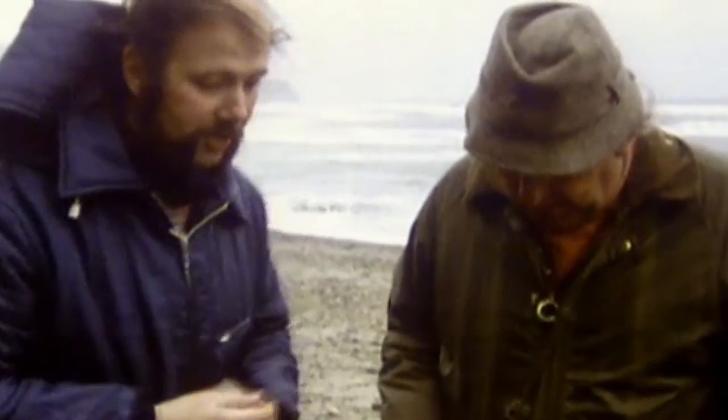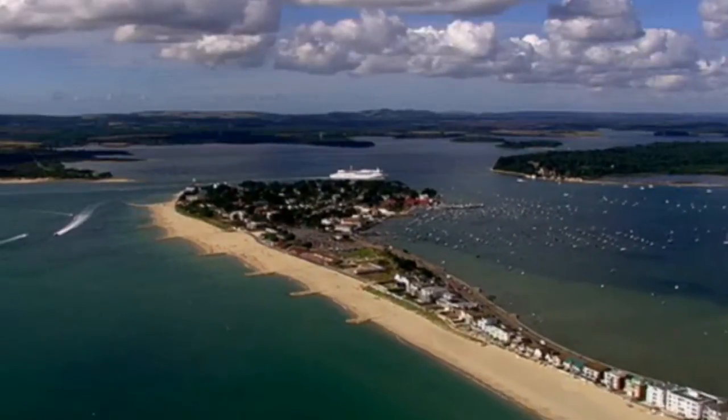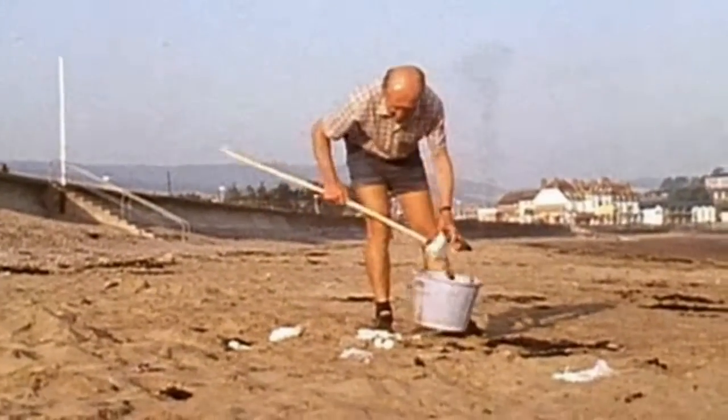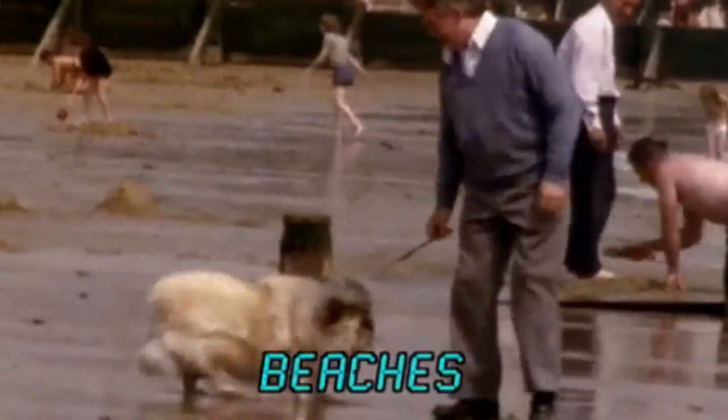The beaches are very interesting — shall we have a look at what's down here? That's some interesting deposition, which creates spits, tombolos, and beaches. Beaches are made of eroded material that's been transported and deposited by the sea.